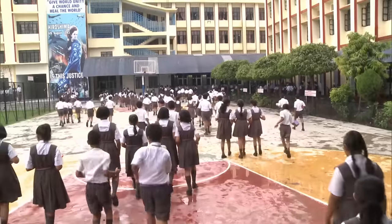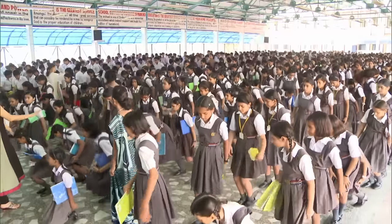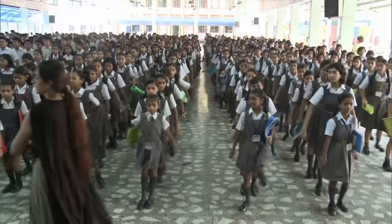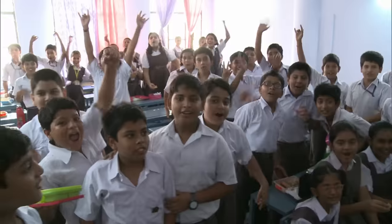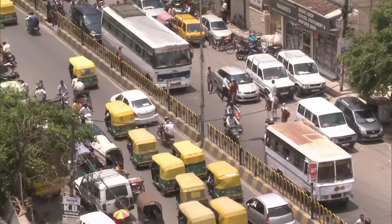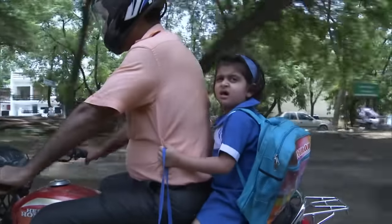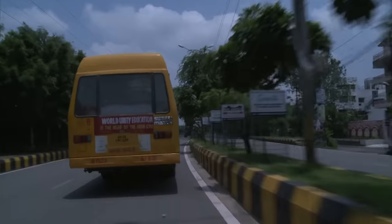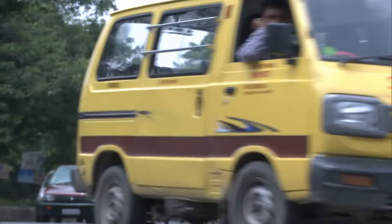These pupils have several thousand schoolmates because it's the largest school in the world. Did you know it has 47,000 students, 2,000 classrooms and 2,500 teachers? Lucknow in India — 47,000 kids and teenagers. Whether by scooter, by bus or by bicycle rickshaw, they're all on their way to the same school.